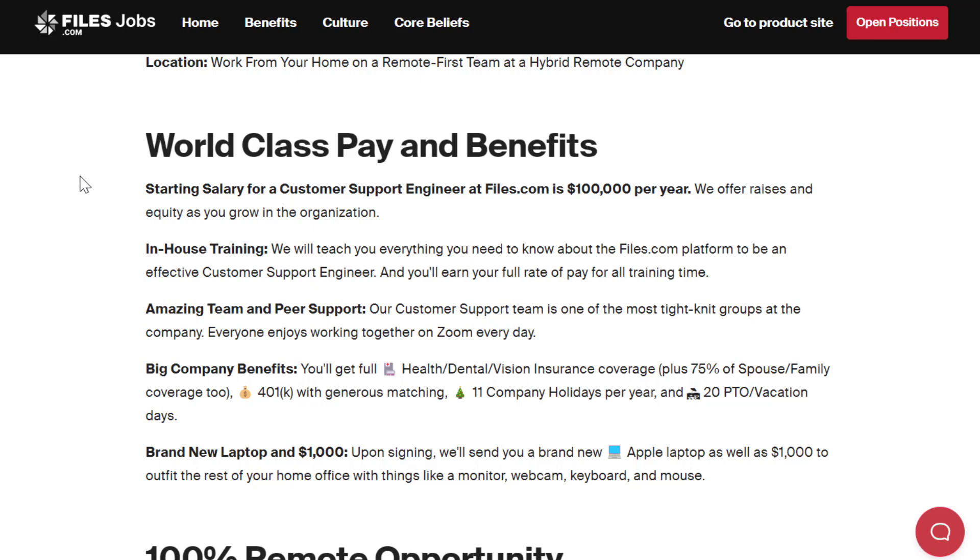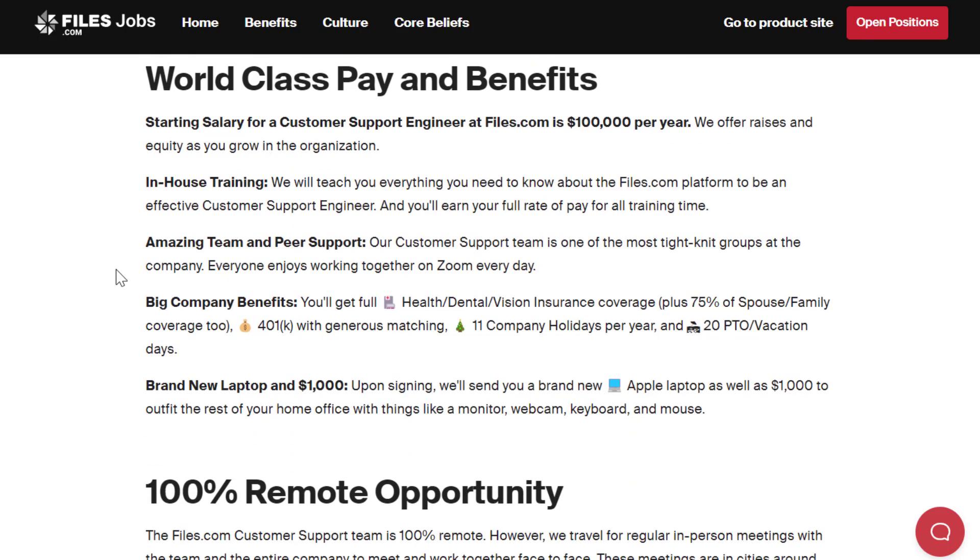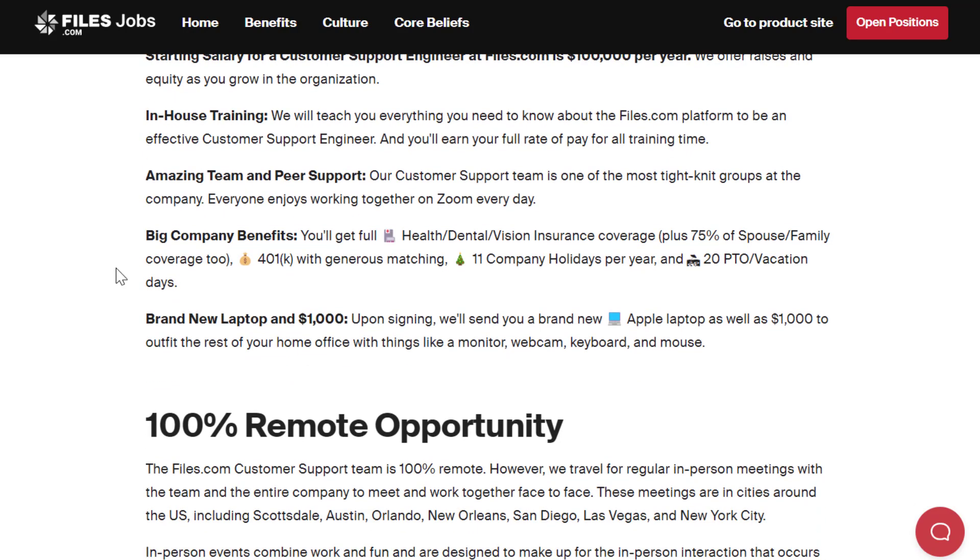Your starting salary for this is $100,000 per year. They offer raises and equity as you grow in the organization. You get in-house training — they will teach you everything you need to know about the files.com platform to be an effective customer support engineer, and you'll earn your full rate of pay for all training time. They have amazing team and peer support.